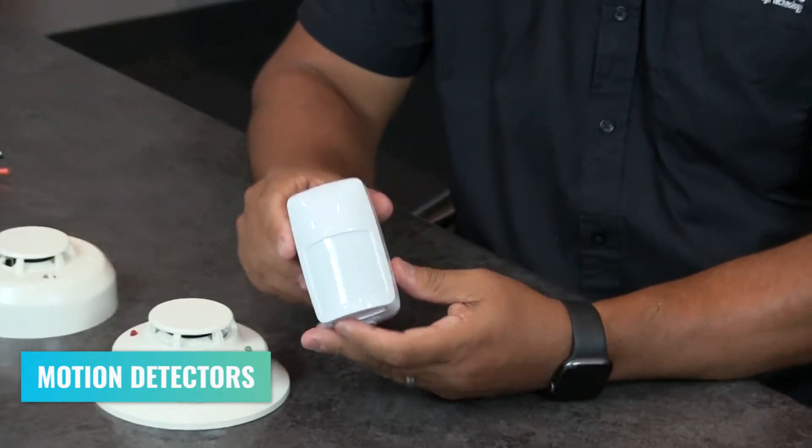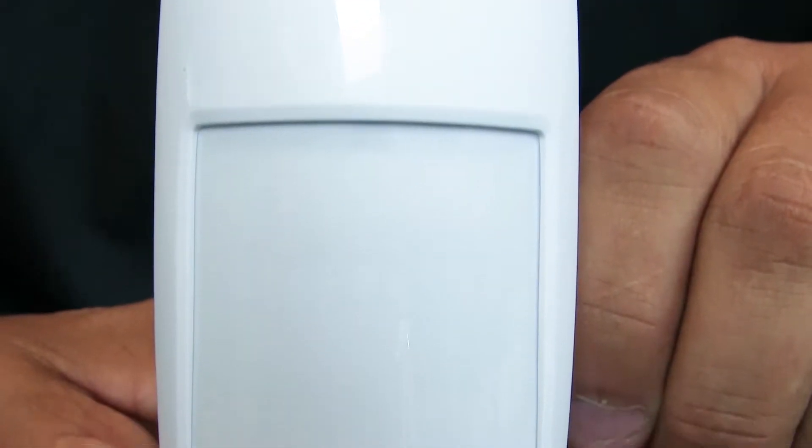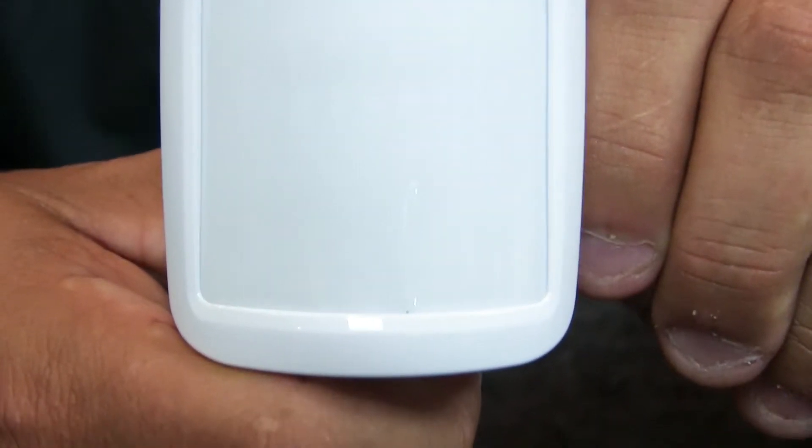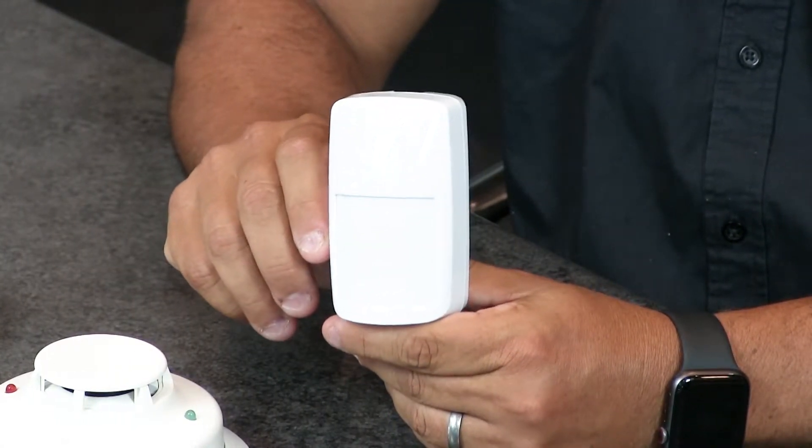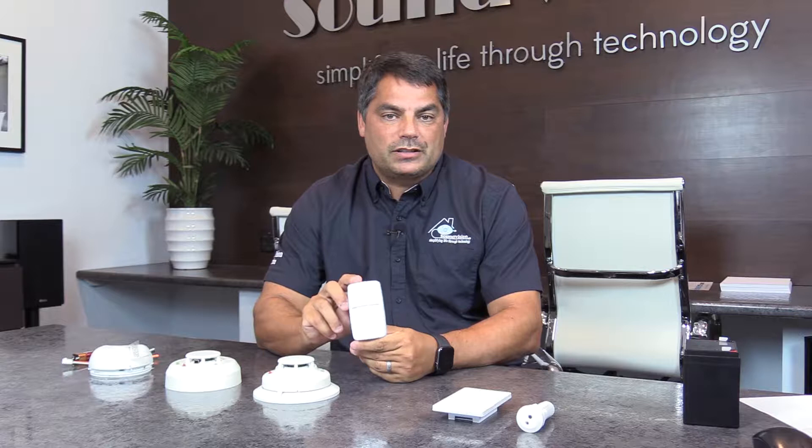Additionally, there are devices like motion detectors. Now motion detectors don't actually detect motion — they're more of a heat detector. Think of the Predator in the movie where he sees a heat signature, and as it sees a certain size and movement of that heat, that is what triggers this device. You'll see these most typically about seven feet high and in the corners of a lot of rooms.